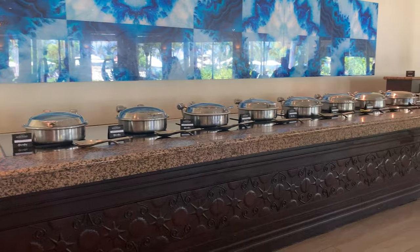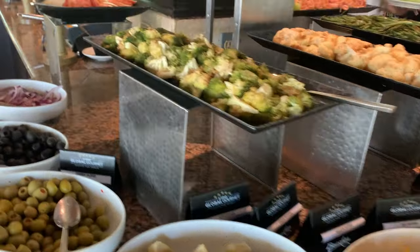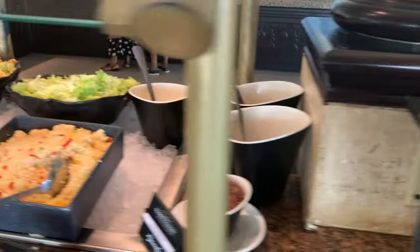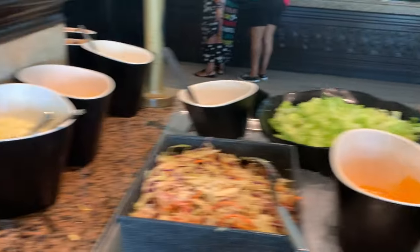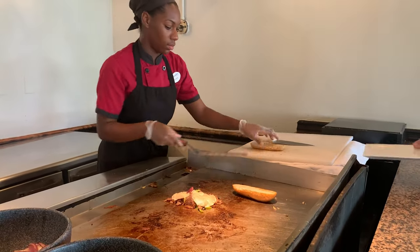If you need something quick — with kids or before an activity — hit one of the buffets like Mario's in the Italian village, or grab something from the mac and cheese truck or jerk truck instead of waiting for full table service. That's my recommendation for a fast meal.